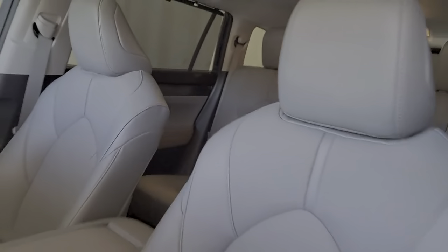Power passenger seat, lane-keeping assist, woodgrain interior trim, backup camera.